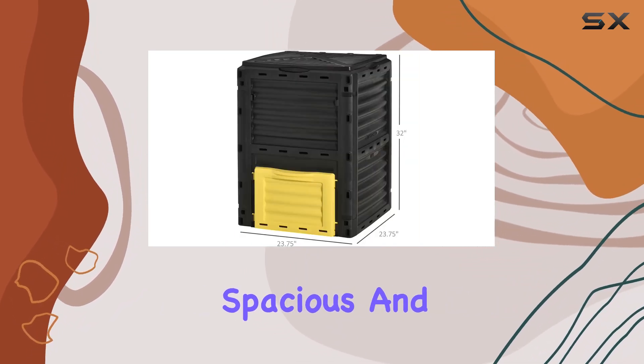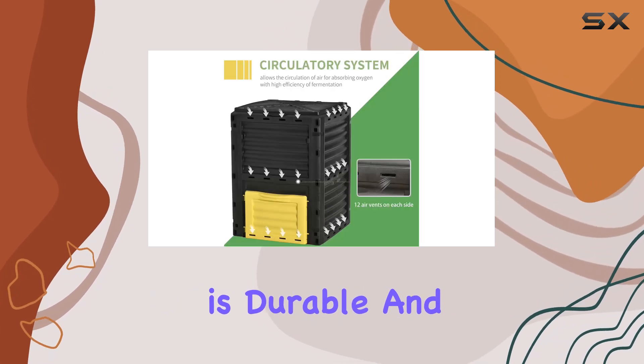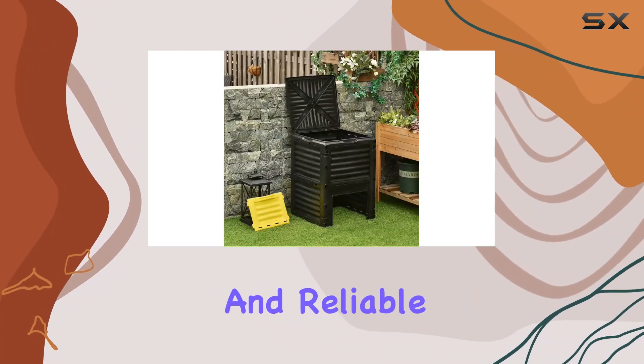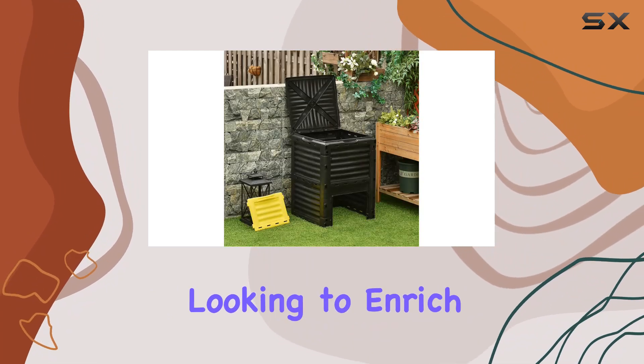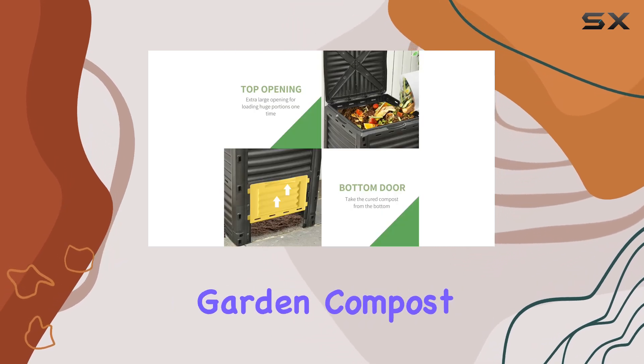Measuring 23.75 inches in length, 23.75 inches in width, and standing 32 inches tall, this compost bin is both spacious and manageable. Its yellow polypropylene construction is durable and built to withstand outdoor conditions, ensuring longevity and reliable performance.